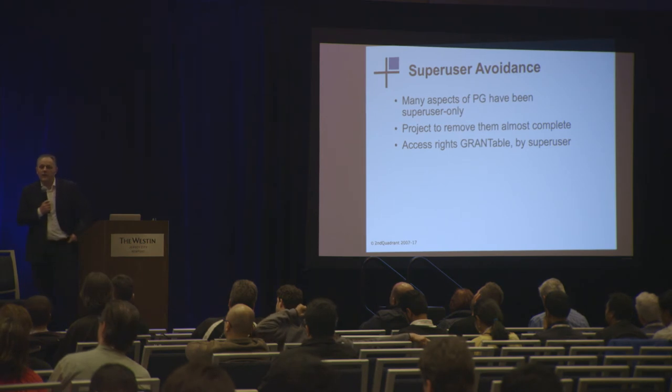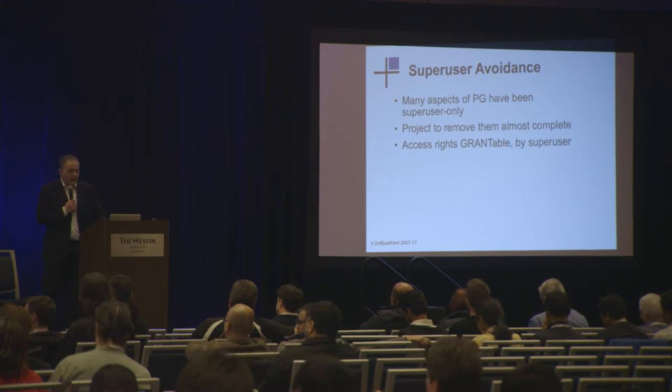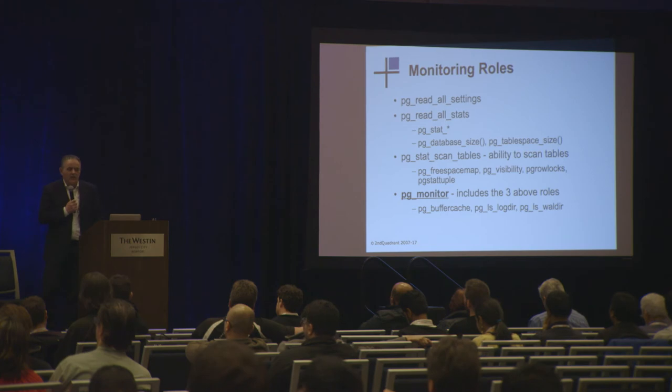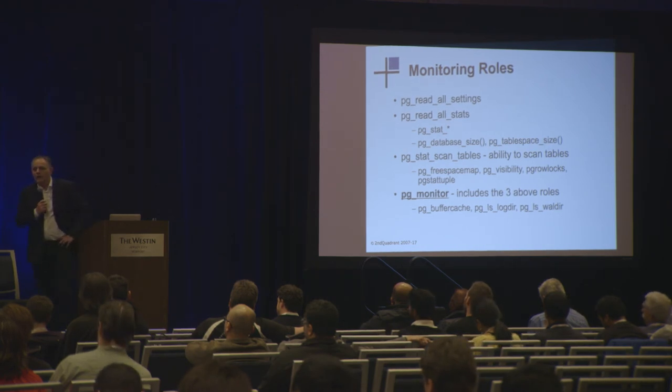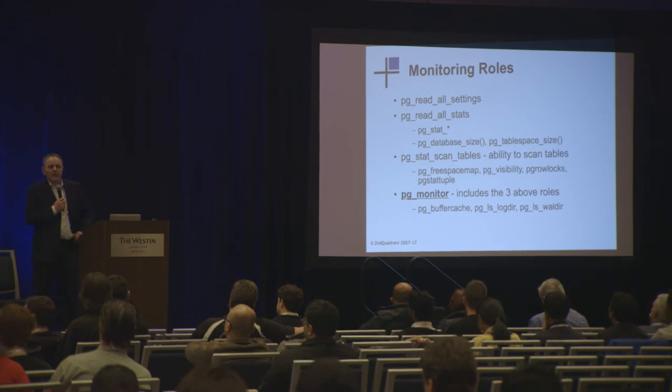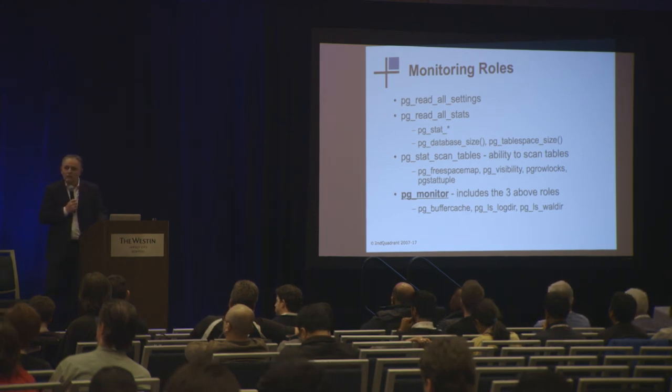We've also made quite a lot of steps forward removing requirements for super-user from within Postgres, and the last part of that was committed this afternoon in a patch called Monitoring Roles. For the first time we've actually got some default no-login roles that will allow us to make it easier to grant access to various kinds of monitoring systems. These are standard default roles that will be available in all Postgres implementations, and that should make it easier to use than it was before. Some quite important changes.